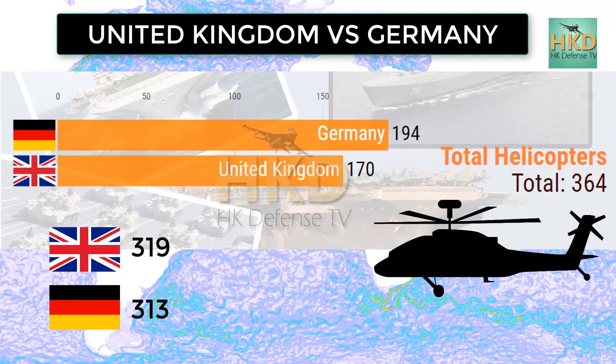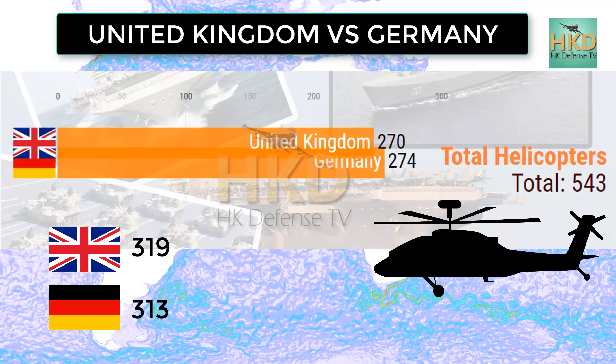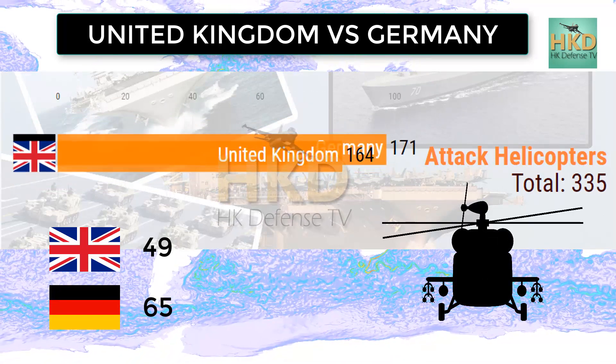Total helicopters: United Kingdom 319 and Germany 313. Fighter/attack helicopters: United Kingdom 49 and Germany 65.